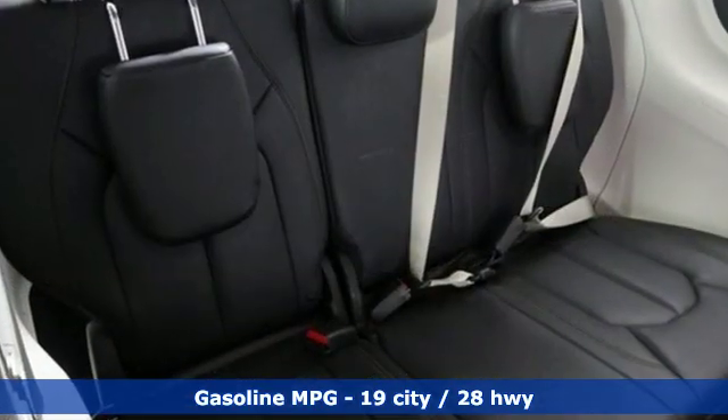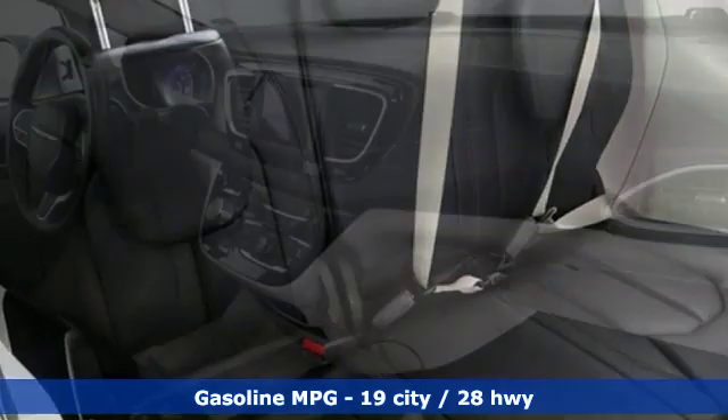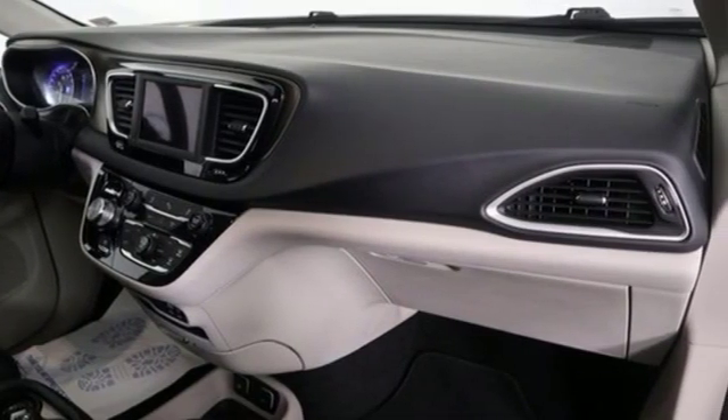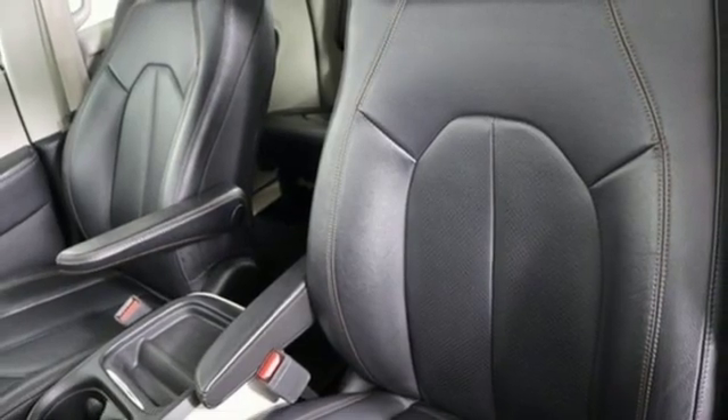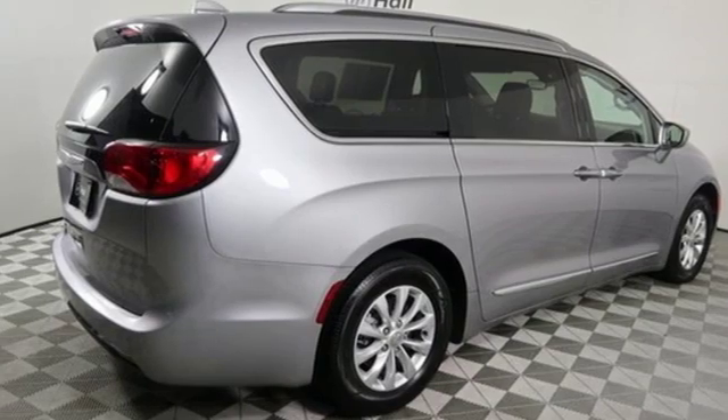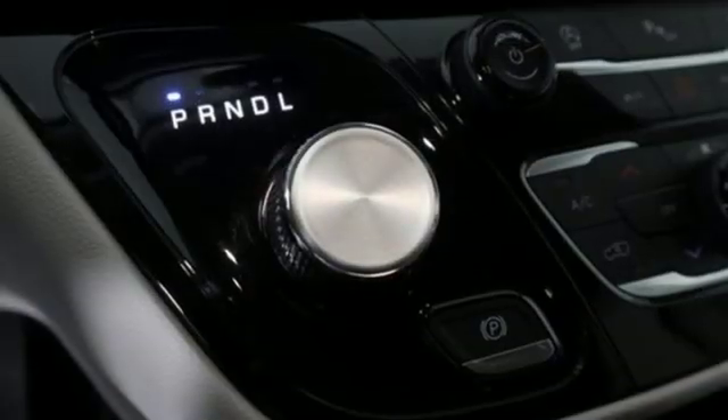Streaming audio, power heated mirrors, front heated leather bucket seats, rear parking sensors, doors and push button start proximity key, dual zone climate control, automatic transmission, active grille shutters, gas pressurized shocks, and V6 engine.